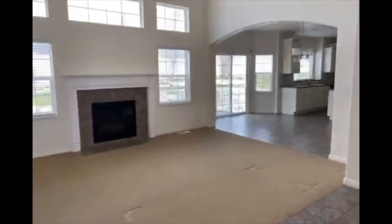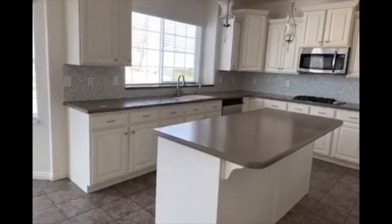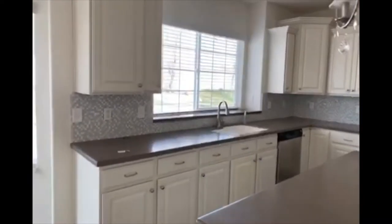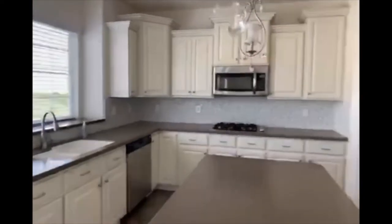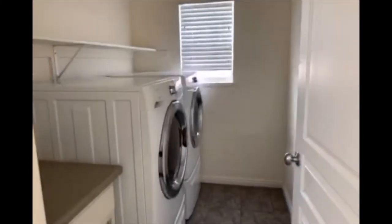It's a beautiful open concept kitchen area. We have a beautiful kitchen with light-colored cabinets and stainless steel appliances with a double oven. Very nice. And here you have a little half bath and laundry, and the door out to the garage.